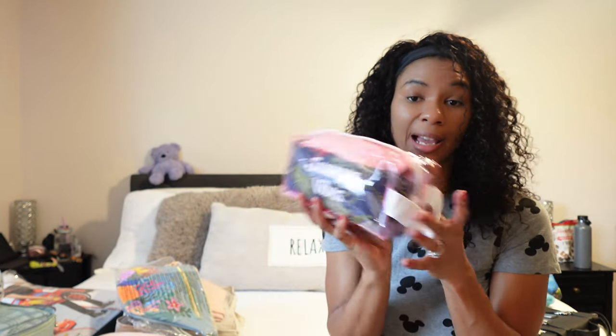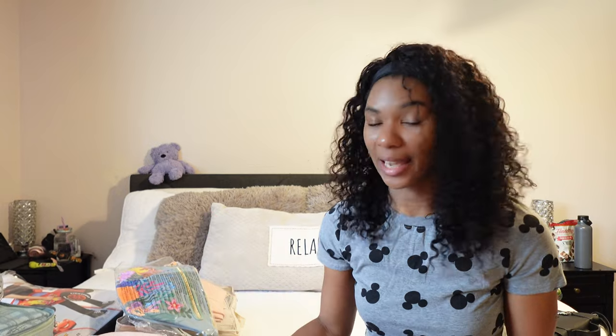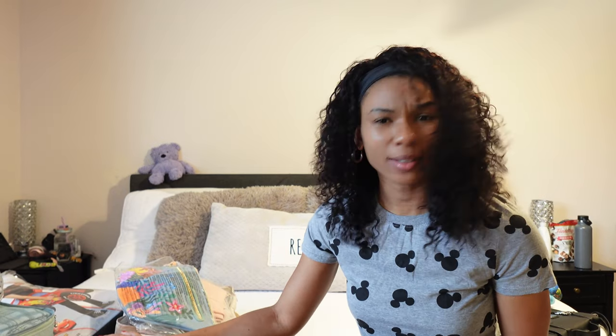All of my packing cubes are from either Amazon or the dollar store. The summer vibes packing cube was from the dollar store for one dollar. I got the blue set for my husband and son for about twenty dollars, and the tan set for myself for about twelve dollars from Amazon — nothing too expensive as far as packing cubes go.